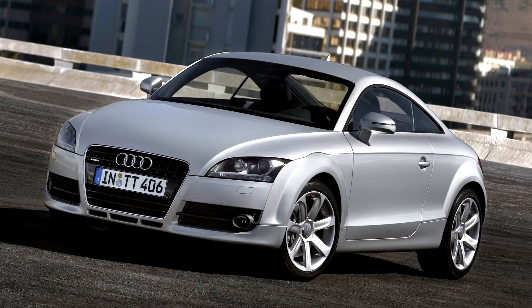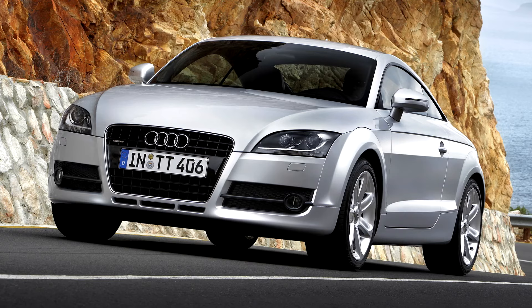A preview of the second generation TT was provided in the form of the Audi Shooting Brake concept car, shown at the Tokyo Motor Show in 2005. This concept was an insight into the new TT, but featured angular styling and a shooting brake two-door hatchback body style.